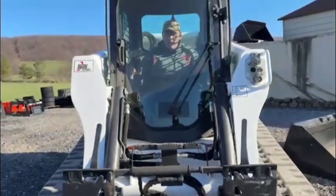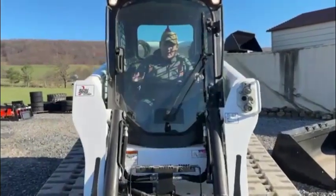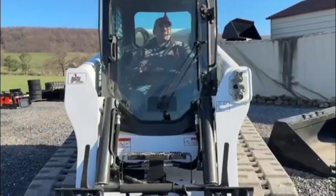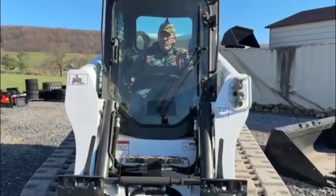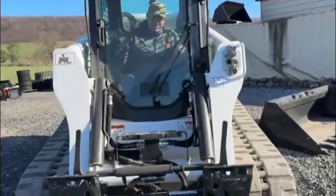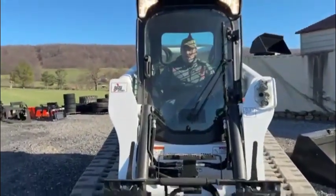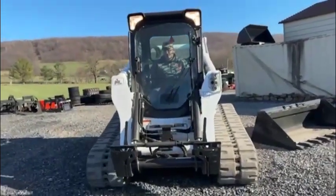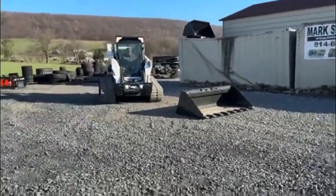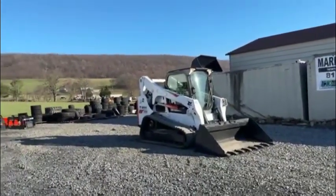Machine does have auto idle. You can see here: uncurl, curl, up, down. Reverse, forward, right, left. Switch it over to each pattern. Curl, uncurl, up, down — right side forward, reverse; left side forward, reverse. Switch it back over: curl, uncurl, up, down, forward, reverse, left, right. That's all there is to it. It shows you everything works. I try not to leave anything to the imagination — that's just how we do things.